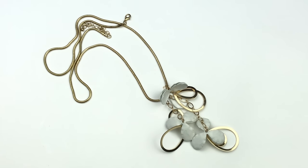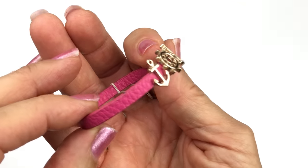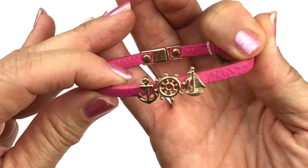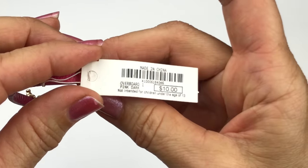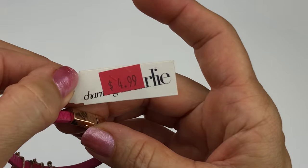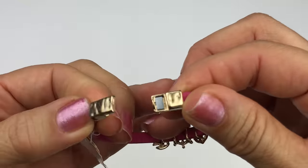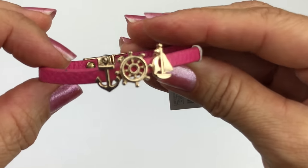Here is a faux leather bracelet in pink with nautical charms — an anchor, a wheel, and a sailboat. The tag says ten dollars; this was from Charming Charlie's, reduced to five. It has a magnetic clasp — very cute.